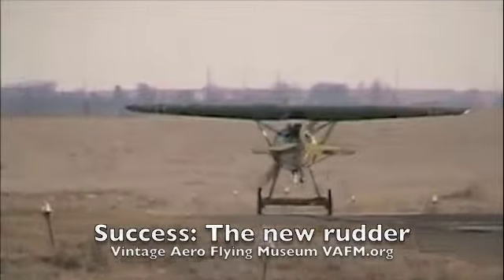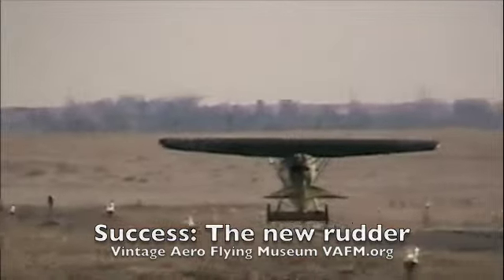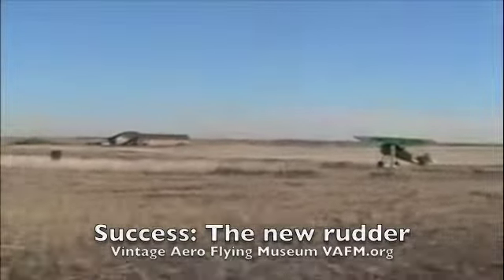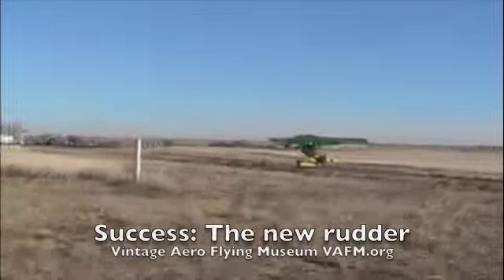You can watch there as Mark puts the tail down. Now he's taxiing back to our museum. We're happy with the results. I had a chance to talk with Mark after the flight — we definitely have an improvement with the new rudder.